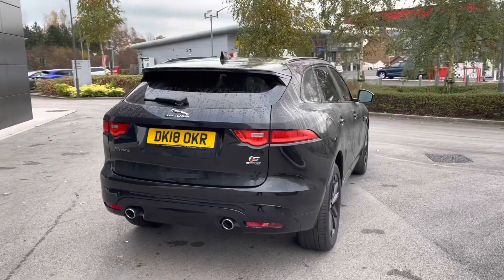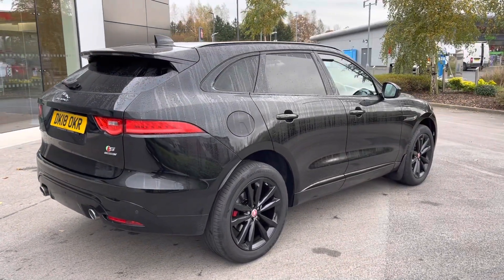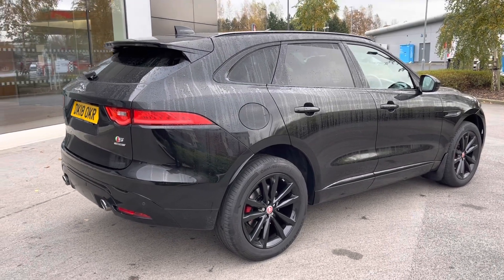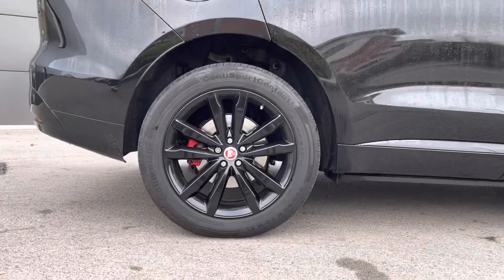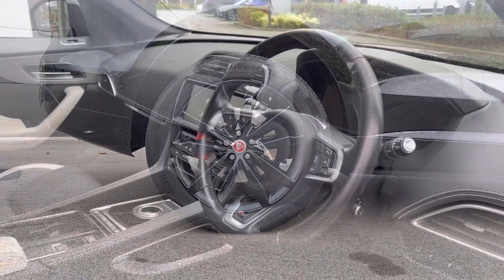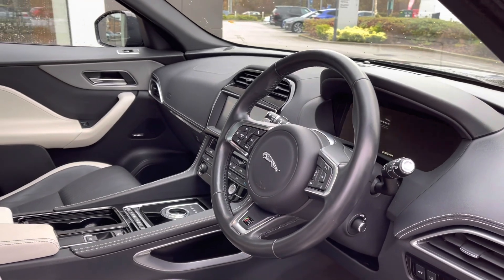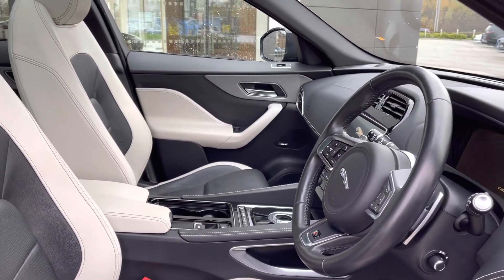Progressing towards the other side of the vehicle now, and as you can see, this is a very stealthy and menacing-looking F-Pace, complete with the gloss black accents and the fantastic 20-inch 5-split-spoke design alloy wheels with the contrasting red centre caps. Taking a look inside, you're presented with a gorgeous multifunctional leather-trimmed steering wheel, in addition to a digital instrument cluster and a neatly designed centre console housing a touchscreen display.